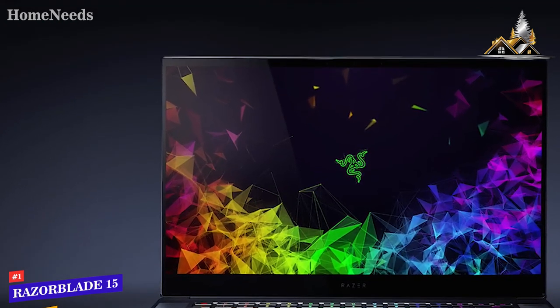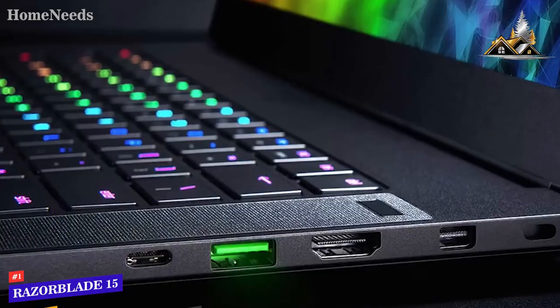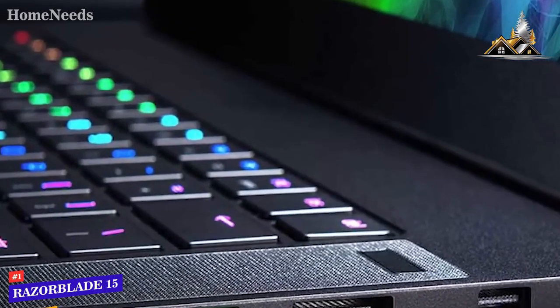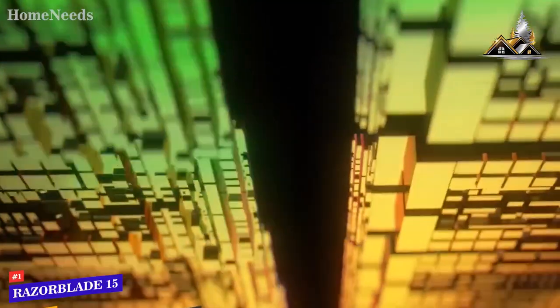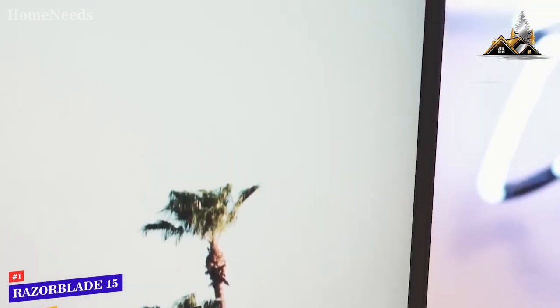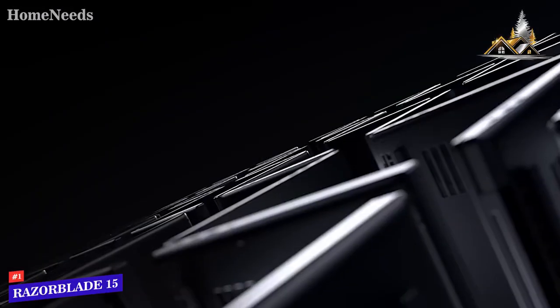Coming in at around $2,400, the Razer Blade 15 is the best overall gaming laptop. It may not be the cheapest option, but it features a very powerful CPU, lots of memory, a solid graphics card, and a gorgeous display with a very slim bezel that gives you more screen real estate. Thanks for watching, and that's all for this video.